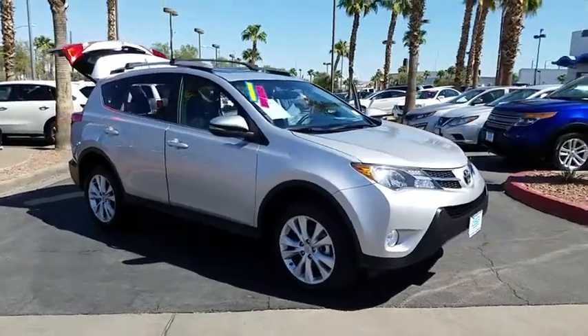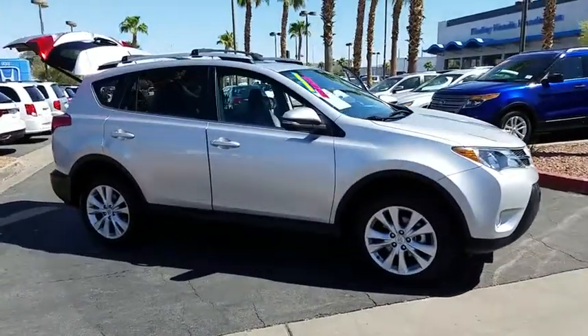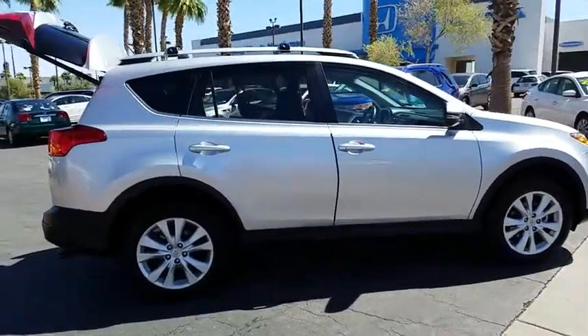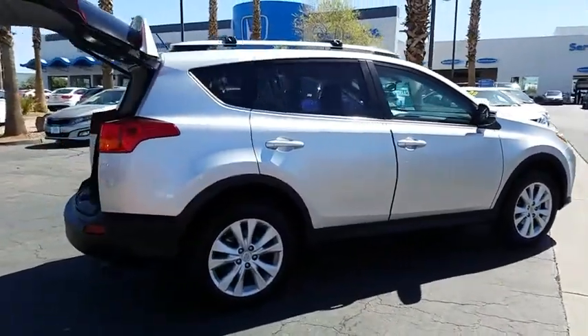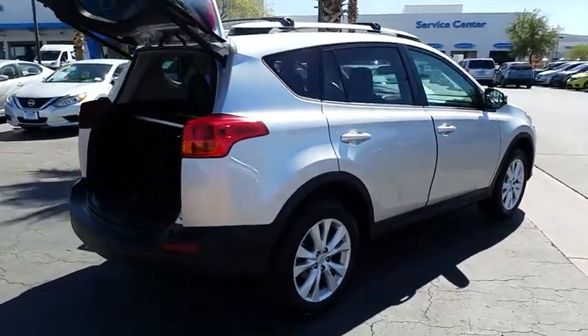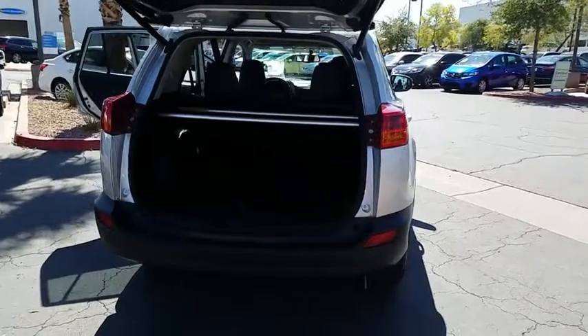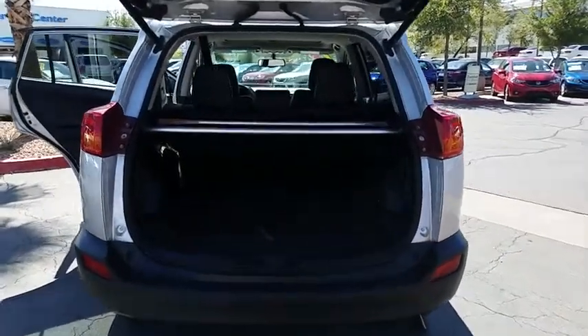The 2013 Toyota RAV4. The RAV4 is one of the most fuel-efficient SUVs in its class. Versatile and efficient, the RAV4 mixes the comfort and drivability of a sedan with the benefits of an SUV. This highly evolved, well-packaged crossover SUV lets you have it all.